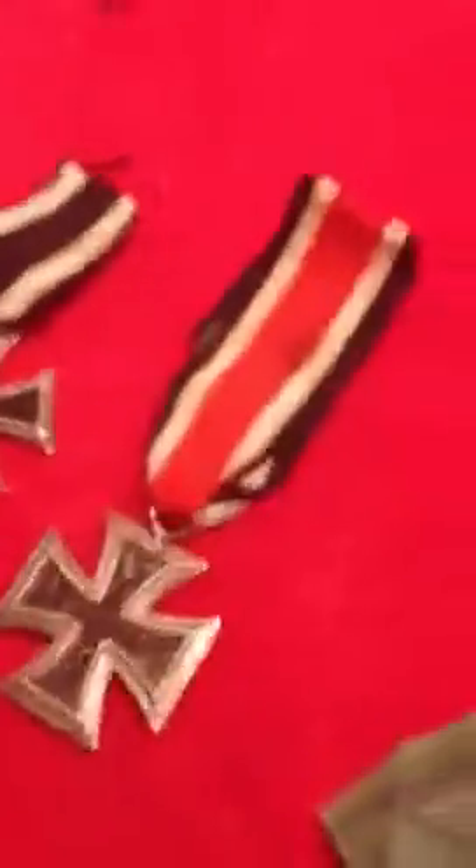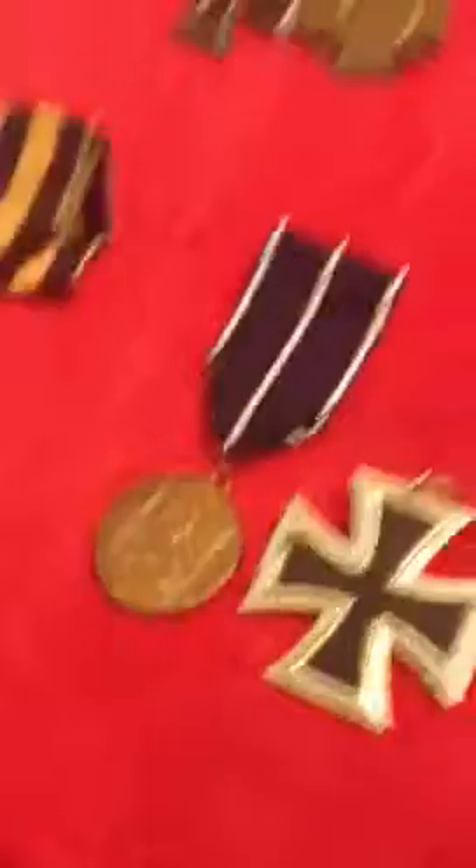Okay, this is maybe one of my favorites — German World War I and World War II medals in Italian. These of course are all my medals; I have so many medals, and these are all stuff that I love to buy.